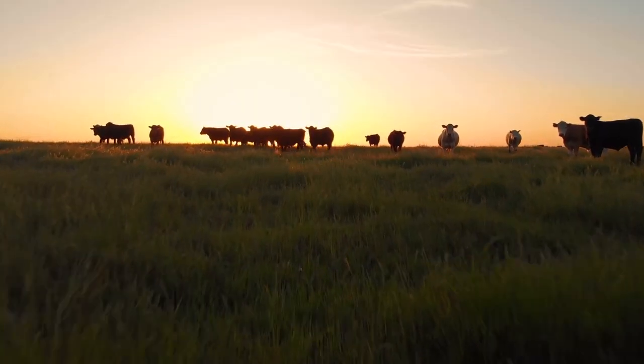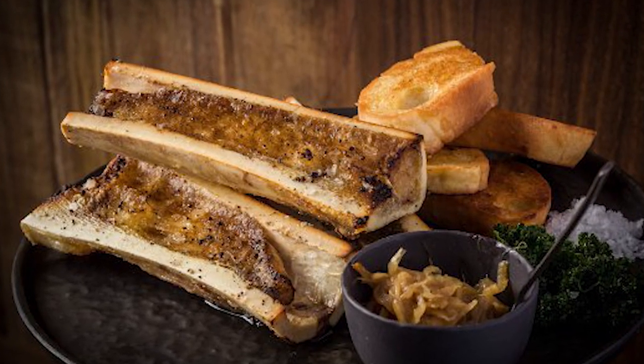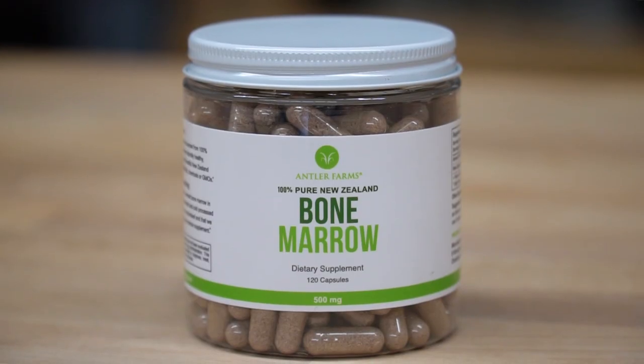But when we start looking at bone marrow, bone marrow is something that you can get a little bit more scientific on. Sure, it's sustainable and it's great that you can use the marrow. But when you actually start looking at the science and the data, you find that bone marrow is actually very, very good for you. And you can get it in capsule form as well.